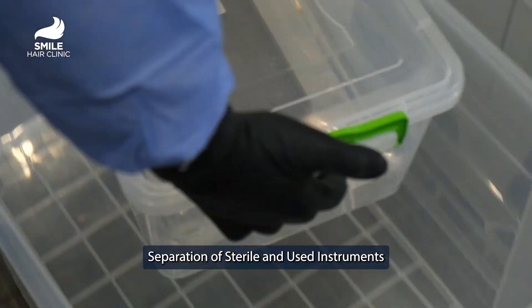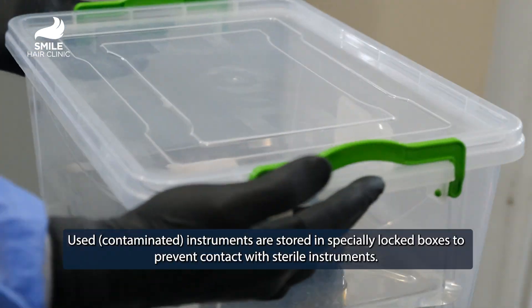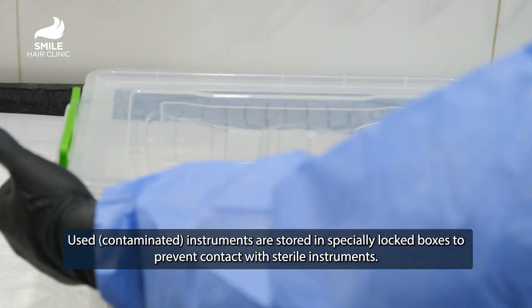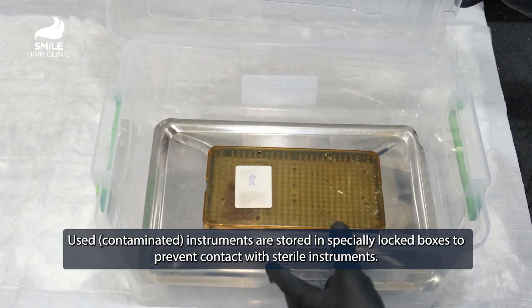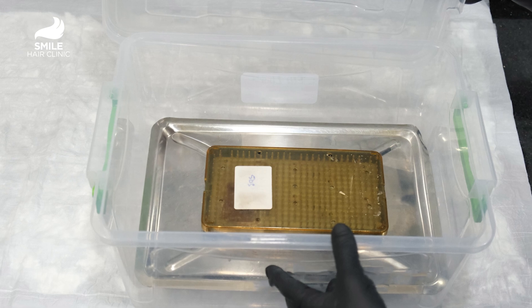Separation of Sterile and Used Instruments. Used, contaminated instruments are stored in specially locked boxes to prevent contact with sterile instruments.